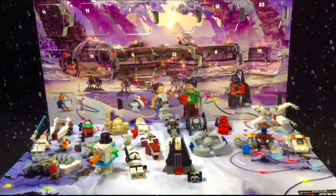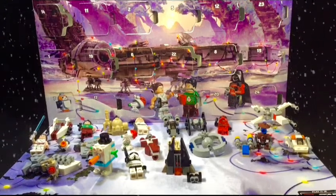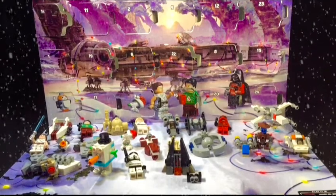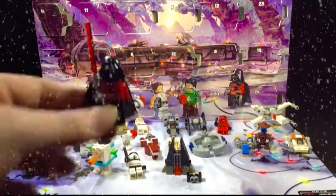Hey everyone, we're opening day number 24 on the Lego Star Wars advent calendar, and welcome back to BCStrike Productions. A little bit of a different video today because it is Christmas Eve, and I already know what we're getting. I had no patience — that's right, I've already opened them. We got the infamous Darth Vader!